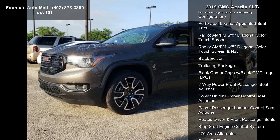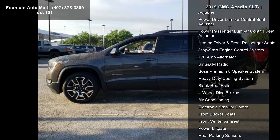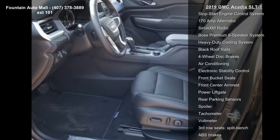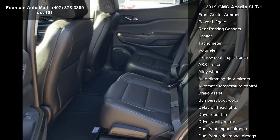This vehicle's top features include preferred equipment group 4SA, 3.87 axle ratio, 3.16 axle ratio, and 20x8.0 aluminum wheels with black accents.